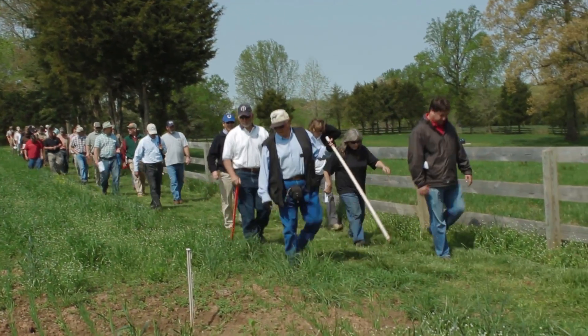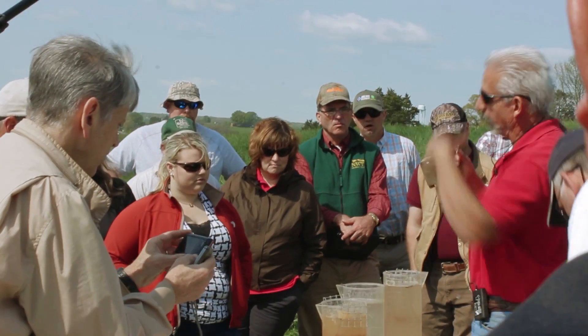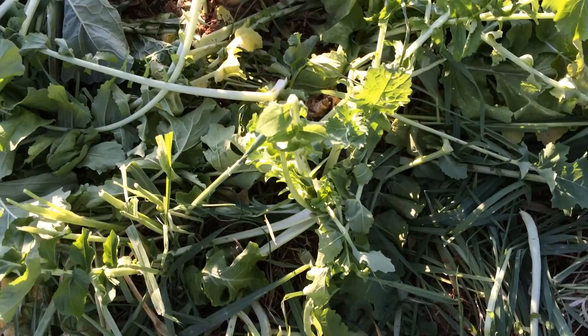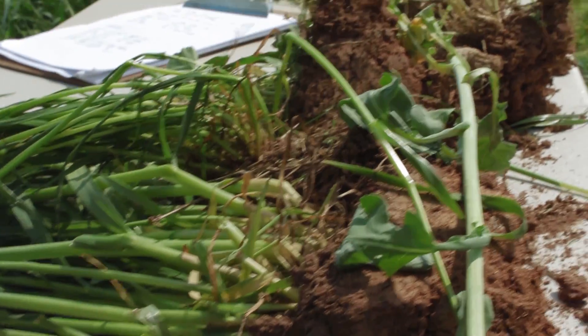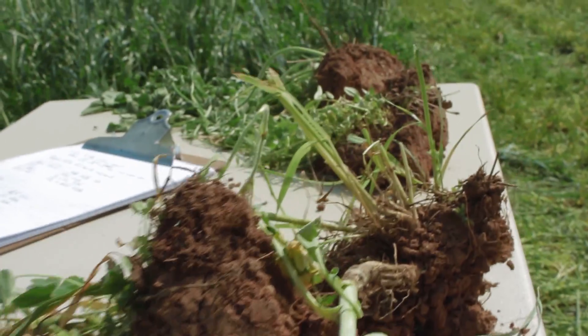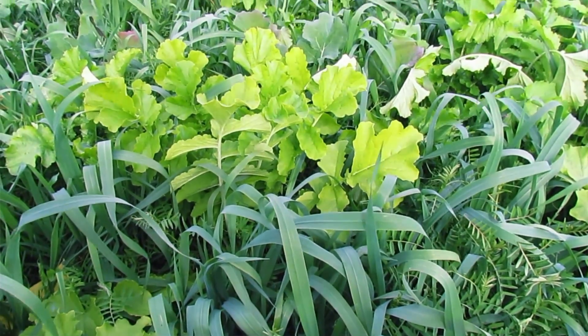Walking the pastures and learning about Ronnie's experiences, they could also see how four simple soil health principles can really make a difference on the land: keeping the soil covered, minimizing soil disturbance, maximizing the living root, and energizing both the forages and the soil with diversity.